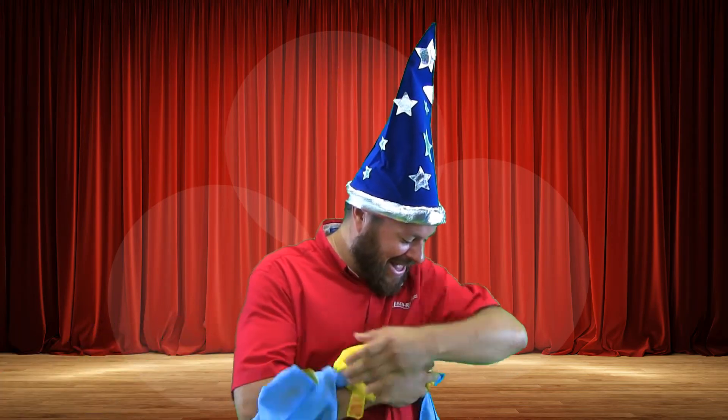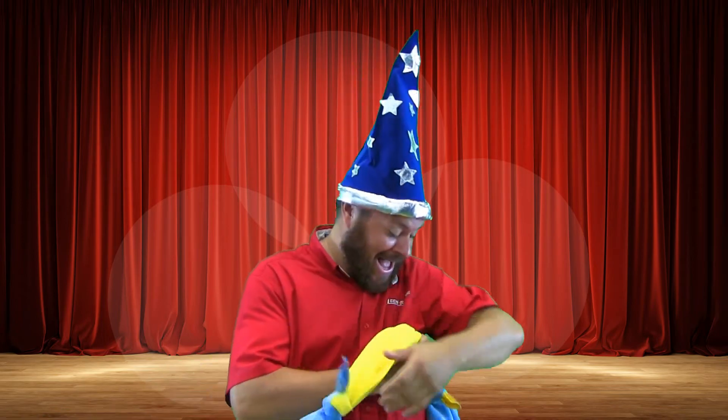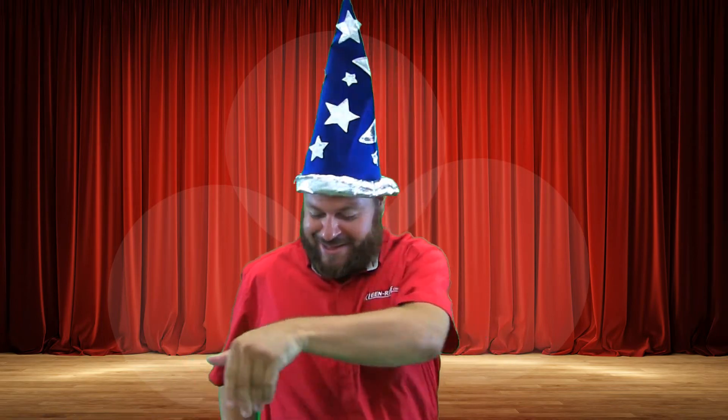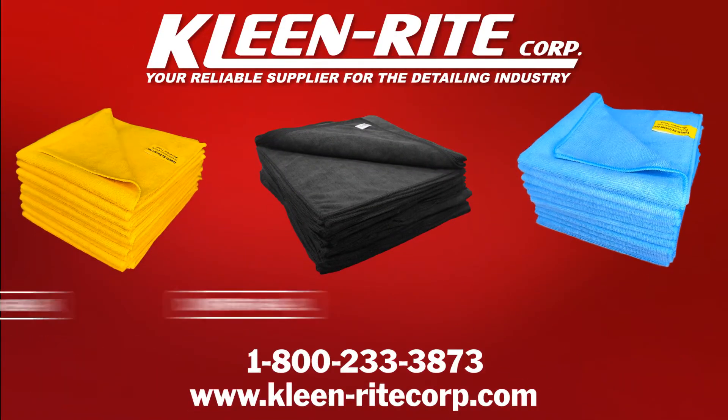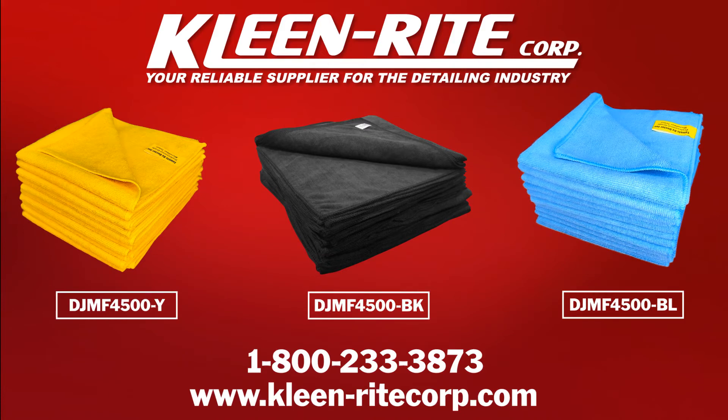Color code your towels, match your car wash branding, or just go with a different color because you like the look. Clean Right!